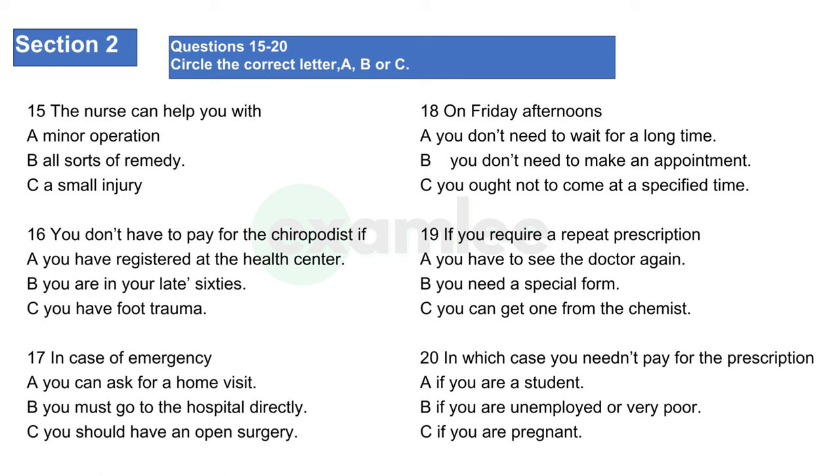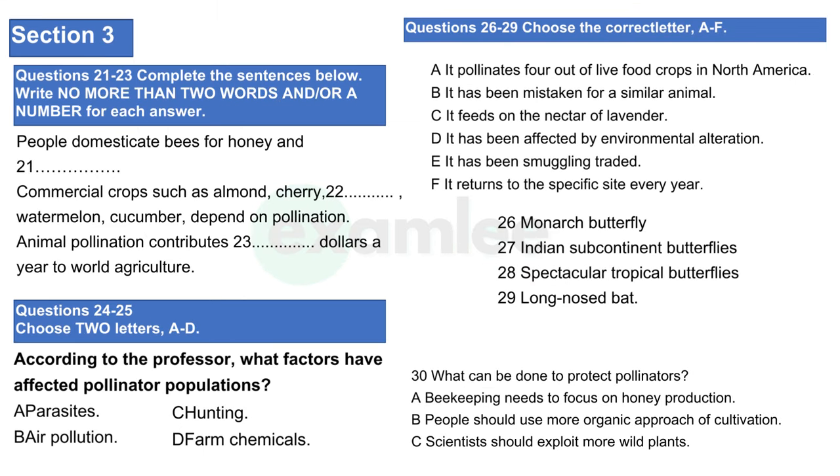That is the end of section two. You will have half a minute to check your answers. Now turn to section three. In a moment you are going to hear a conversation between a professor and his student Alicia. As you listen, answer questions 21 to 30. First you have some time to look at questions 21 to 30.